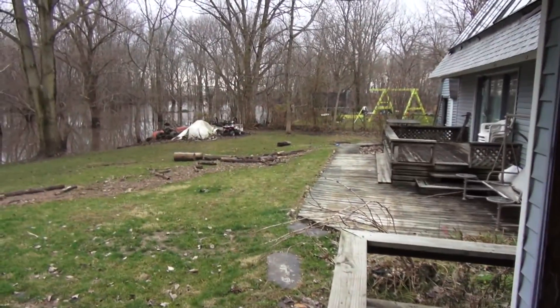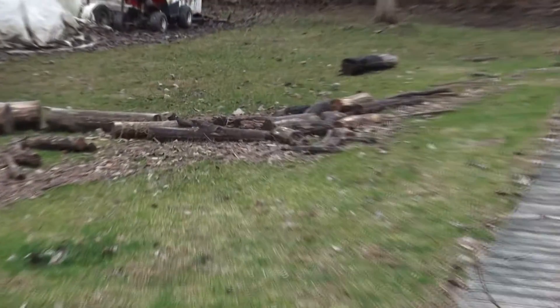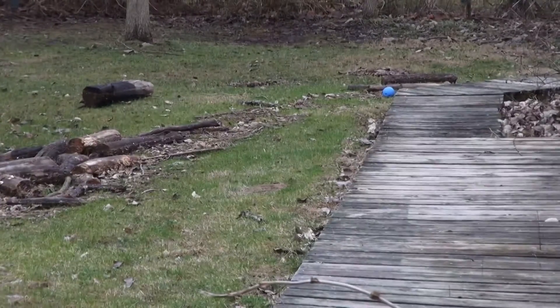We just had a hellacious flood. It's the second worst one since I've lived here, which has been all my life. Here's how high it got compared to the deck. You can see the debris that floated up — what used to be my wood pile is now my wood scattered pile. It got right up to the edge of the deck.